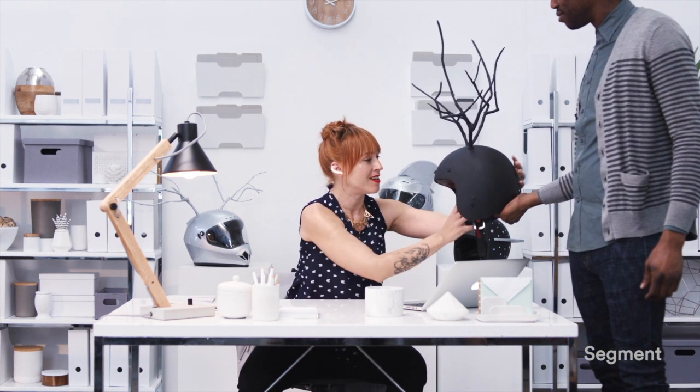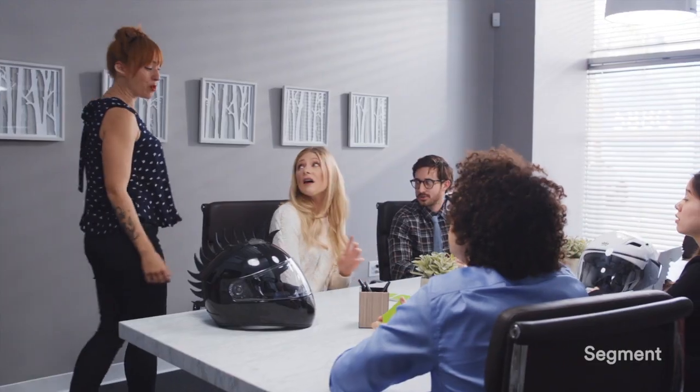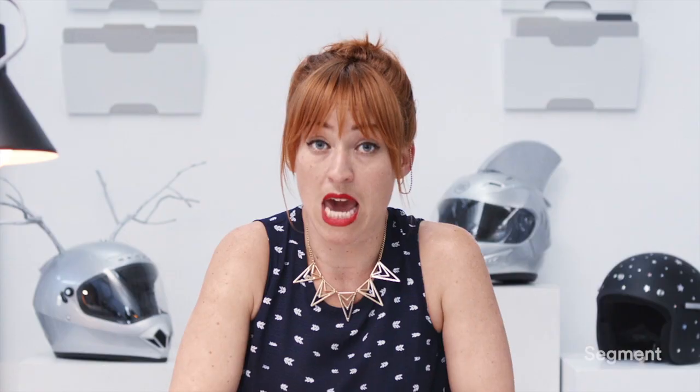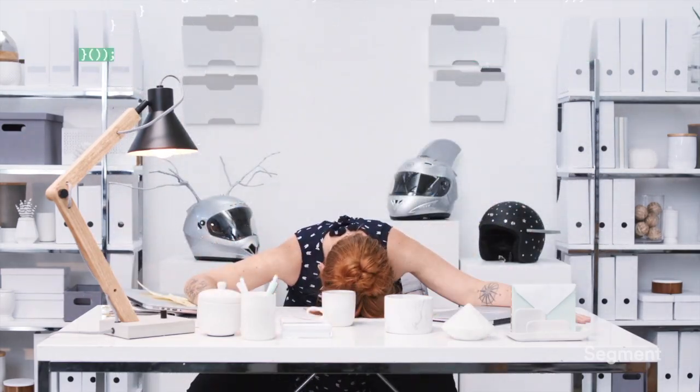I'm Cassie, and I'm an engineer at a startup that sells RAD custom-made helmets online. I love my job, but there is one big problem. Every time another department wants to try a new analytics tool, change our email software, or test a new help desk service, I'm the one who has to integrate the tools into our website, mobile app, and server. Building one integration is never the end of it, and they are incredibly tedious and time-consuming — time I'd prefer to use engineering awesome new products for the business.